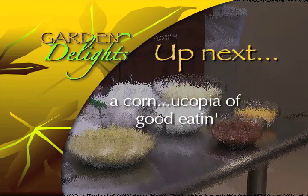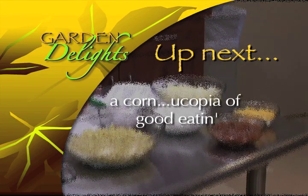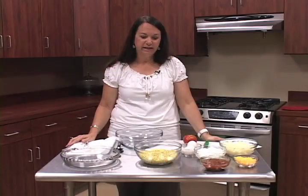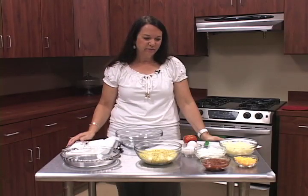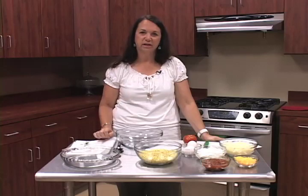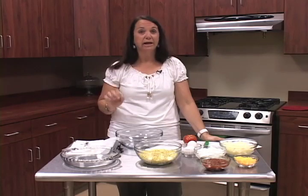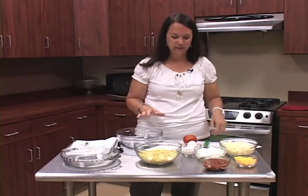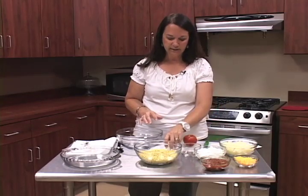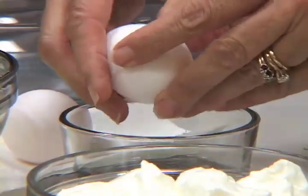Now my favorite part of the show — we're going to the kitchen to see what Susan is fixing. We're talking about corn today and putting together baked corn. It's a simple recipe without a lot of ingredients, but it's really tasty — it kind of spunks it up with a little zest. And if you like cheese, you'll definitely like it. The first thing the recipe calls for is two eggs, so we'll go ahead and beat those.